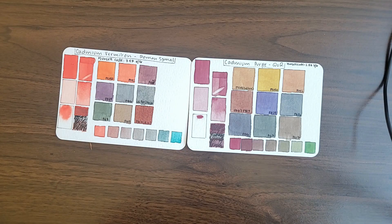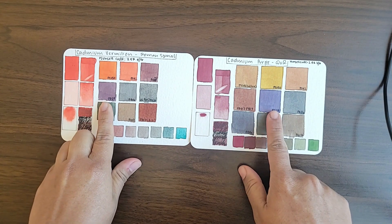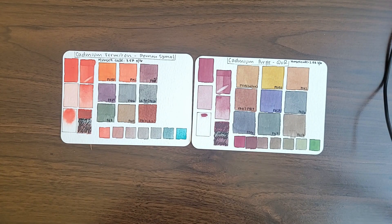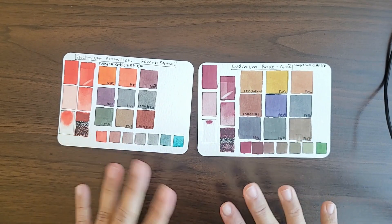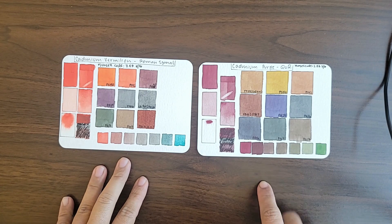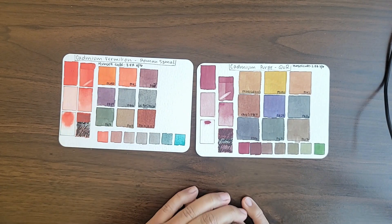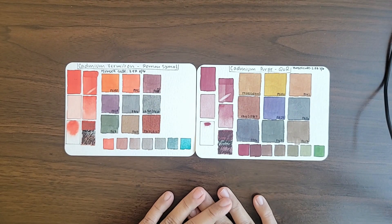Cadmium red with Ultramarine Blue: you can see that you get very muted violets and very moody neutrals. Cadmium red and Ultramarine Blue are near complements, not complements. You don't quite get that dark gray or dark black, but you do get these very moody, violety neutrals, which I love. This is also great for landscapes in general — for distant mountains and things like that.